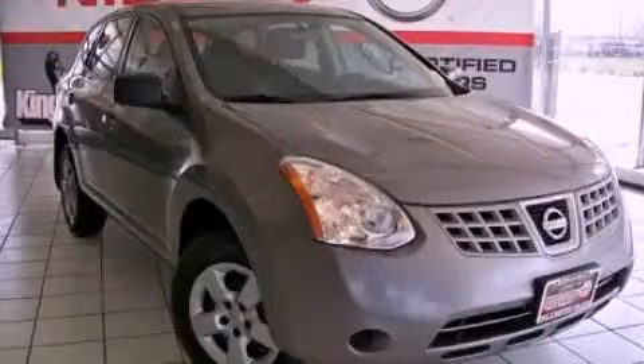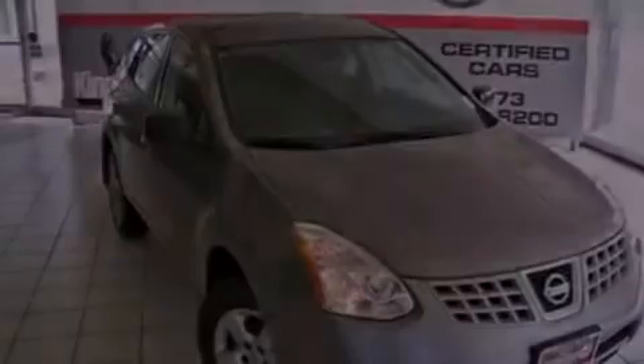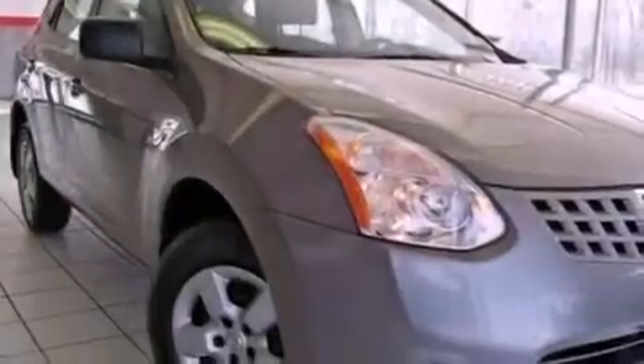This is a 2009 Nissan Rogue — functional utility for a modern lifestyle. It has a 2.5 liter 4-cylinder engine and a continuous variable transmission.